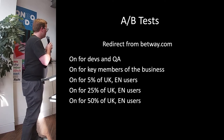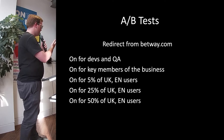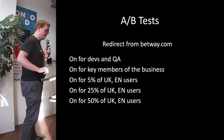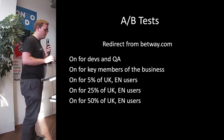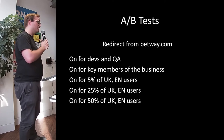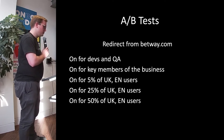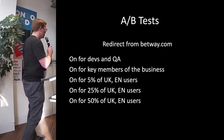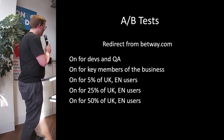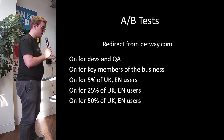So how do we do this from an A/B test point of view? We set a redirect up on the existing homepage at Betway.com. Initially it was only on for the devs and QAs who were building the new homepage. Once they were happy with it, we turned it on for a few key members of the business to check it out. We then turned it on for 5% of our UK English language users, then rolled it out to 25%, and then 50% — which is where we currently are.